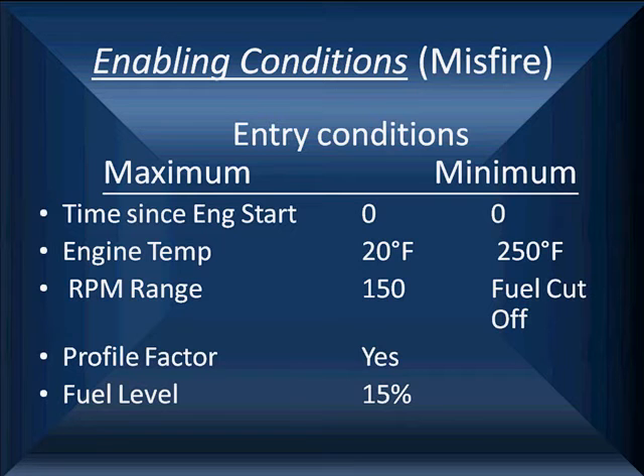Engine temperature has to be between 20 degrees Fahrenheit and 250. RPM range can be anywhere from 150 to fuel cutoff. The profile factor learned about the crankshaft has to be learned. And the fuel level has to be at least 15%. These are just safeguards so we don't set a false code.